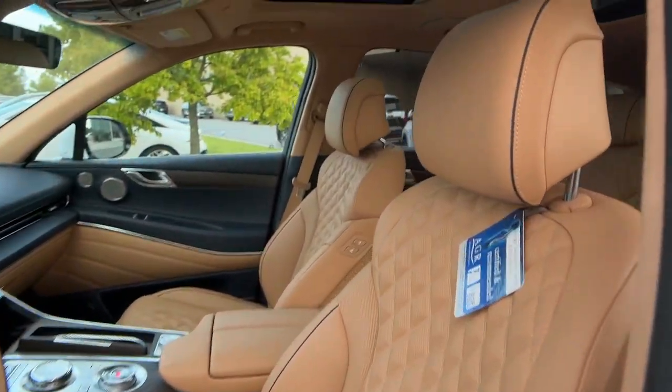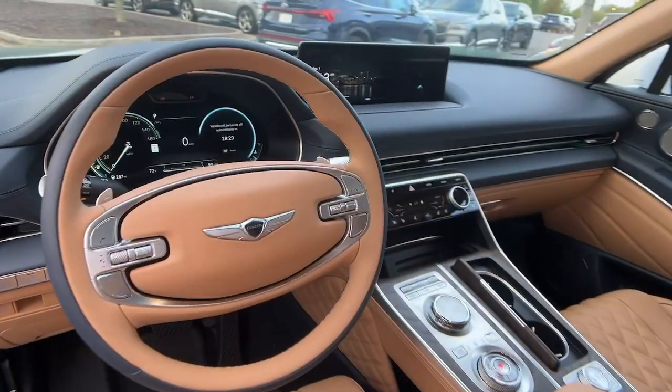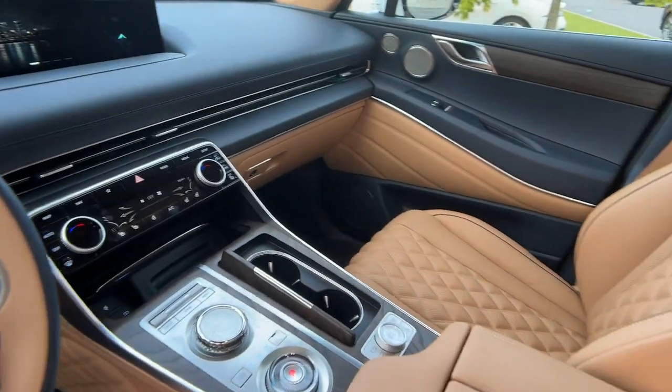Heated driver seat, navigation system, moonroof, power passenger seat, heated mirrors, woodgrain interior trim.